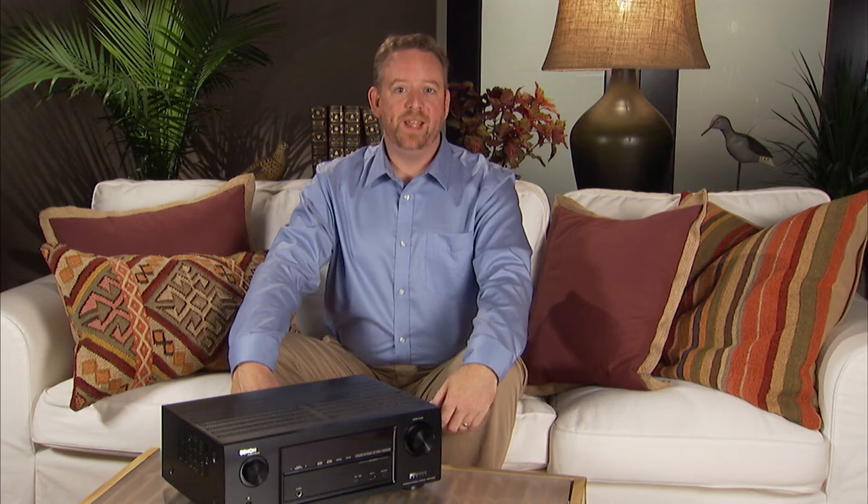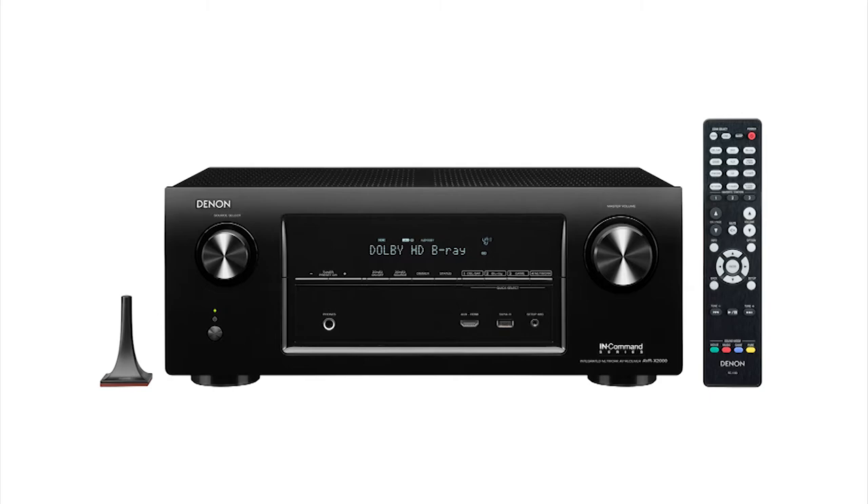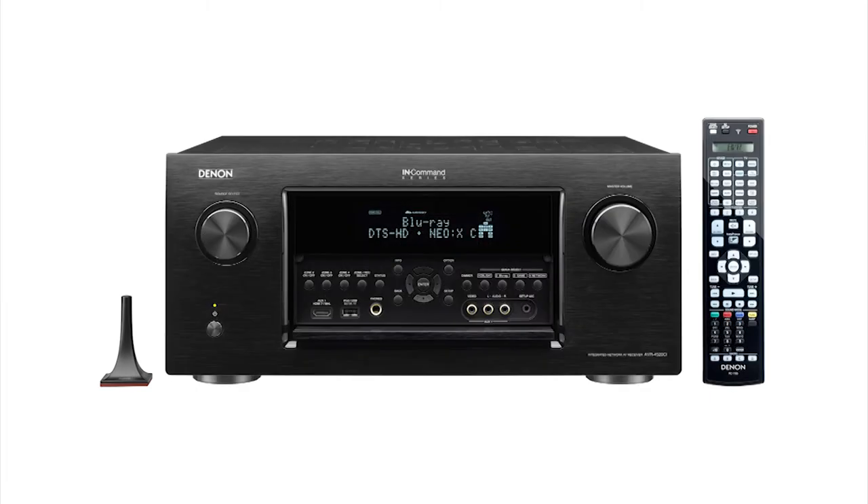Hi, I'm Jeff. Denon AV receivers offer powerful surround sound performance with advanced connectivity and networking. Audyssey technologies give you optimal audio in every situation and take your home theater to another level. Together, Denon and Audyssey have built in the perfect sound entertainment package to complement each Denon audio video receiver.